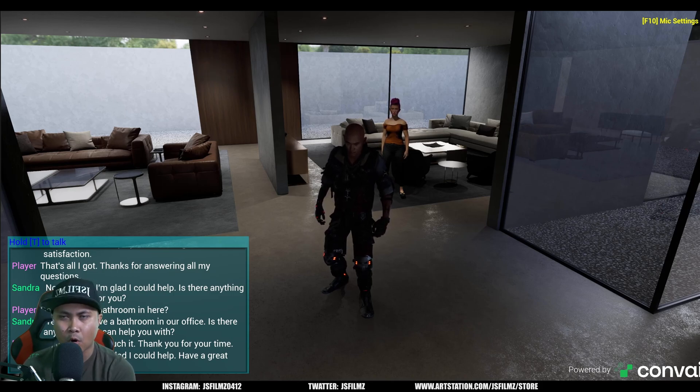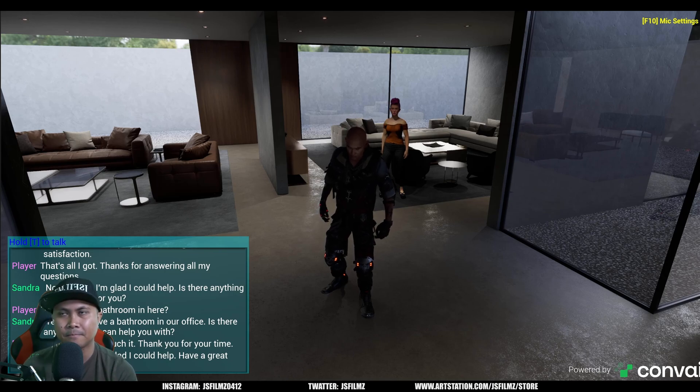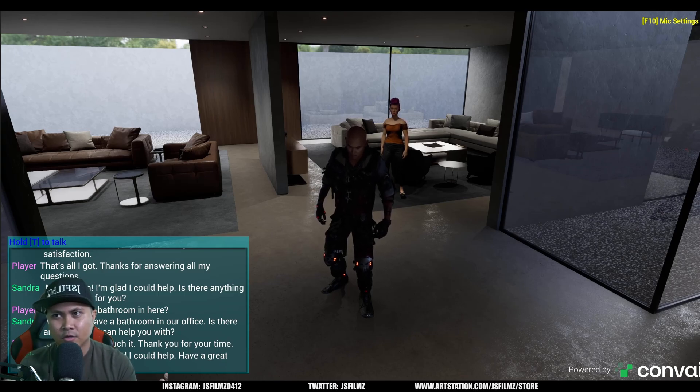The facial animation right now is fairly new and is probably the weakest part of Convai in Unreal Engine 5, but when that gets better — maybe with Audio2Face or something like that — this is going to be really cool. What I like to do here on the channel is take a piece of technology and test it out in different use cases. What do you all think about this tech? I think it's pretty cool and I'm definitely going to be playing around with it more.